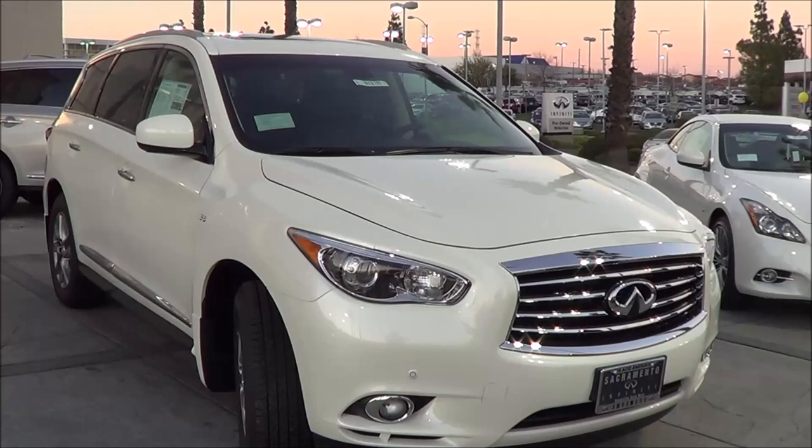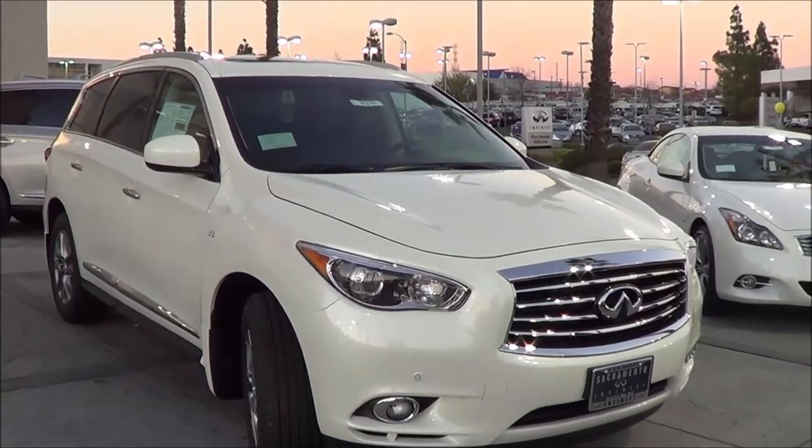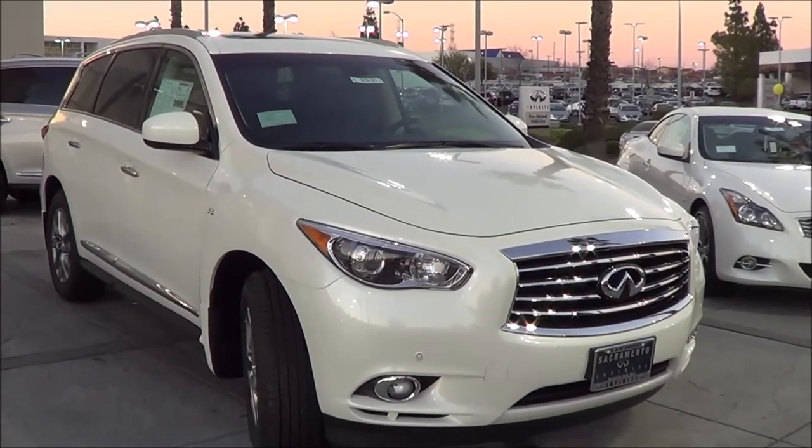With its roomy seating and comfortable ride, the 2015 Infiniti QX60 is certainly a good choice for a family-oriented seven passenger luxury crossover SUV. This is Cameron Birch from Cameron's Car Reviews.